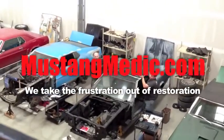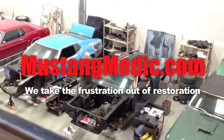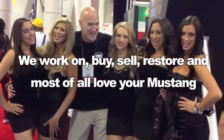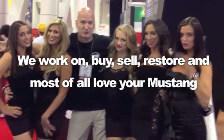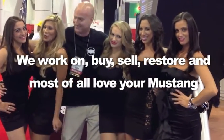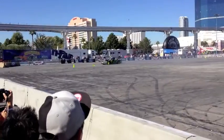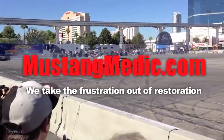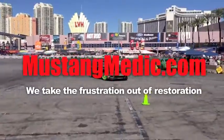Day one's day sold. We show you everything at Mustang Medic. We take the frustration out of restoration. MustangMedic.com — we take the frustration out of restoration.